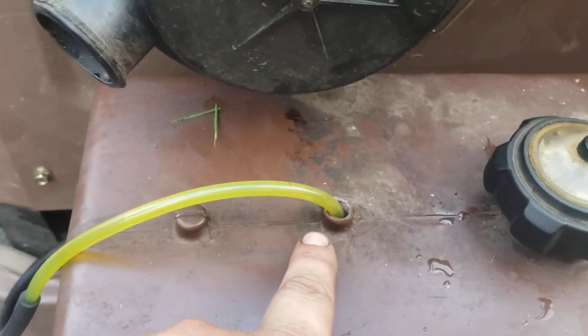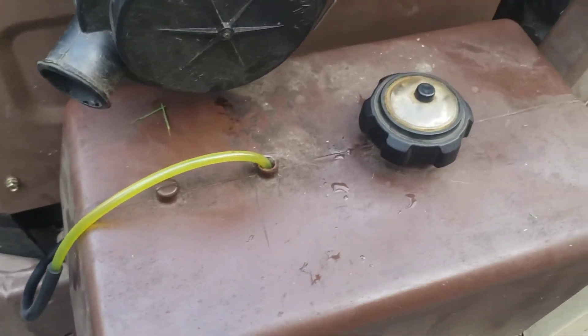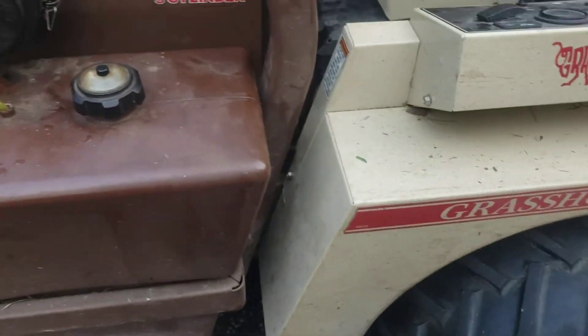What I did was I took a piece of fuel line and kind of just cobbled it in here as an interim fix, because it stalled out on me in his field. But I think we can get this remediated pretty quickly.